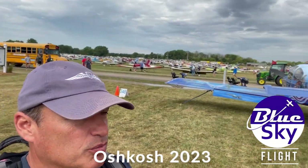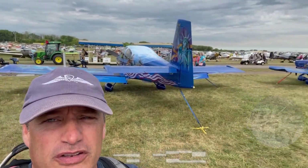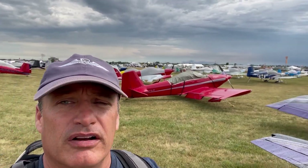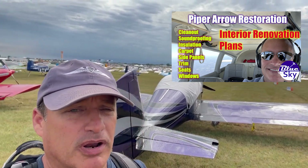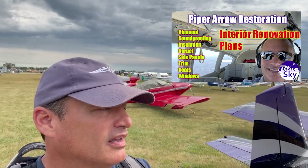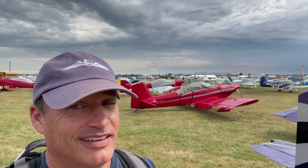Alright guys, I need everyone's opinion and help on this one. Standing in a field of RVs, the aero restoration interior is complete. So the next project up for me is to build something.